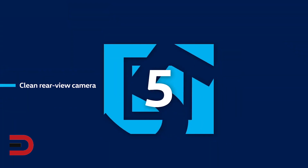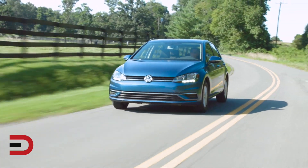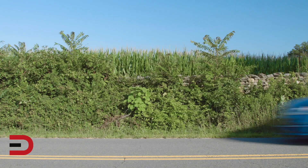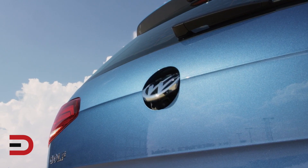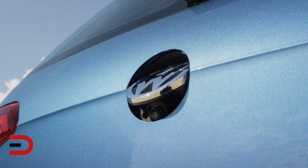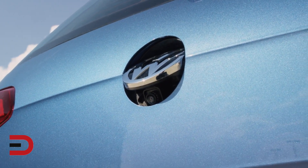Number five: clean rear-view camera. Having a rear-view camera isn't anything to write home about — in fact, they've been federally mandated since 2018. However, the Golf hides its camera behind the logo on the tailgate, so it stays crystal clear. The logo flips up when you put the car in reverse to reveal the camera and the view behind you, and flips back down when you put the car in drive or park.